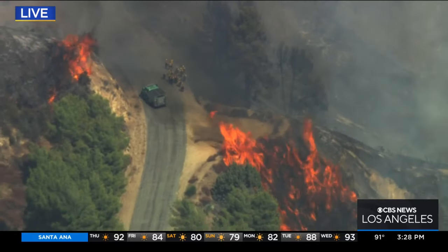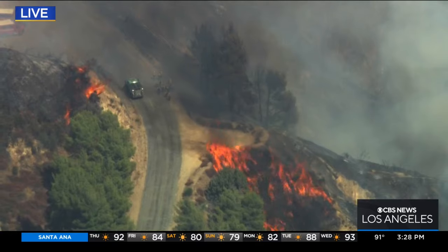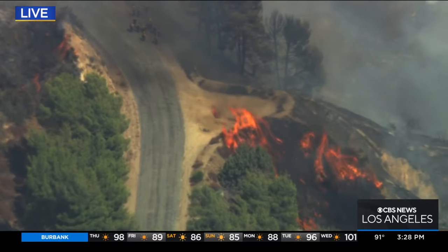When you're dealing with thick brush and this steep terrain, even when you don't have any wind, the situation can change very quickly. Hopefully these flames are just going to begin to die out as they get up to the fire road.